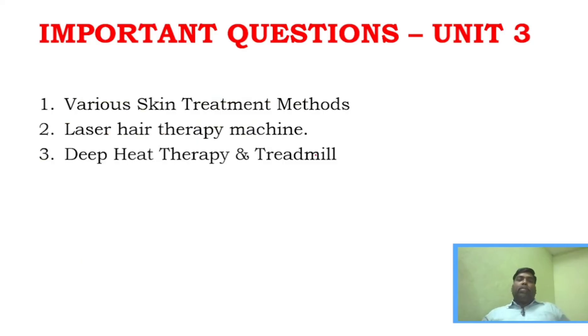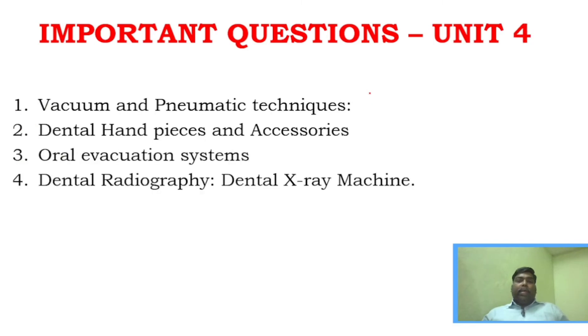Unit three is a very simple unit — consider it a trump card unit. You should study various skin treatment methods, laser therapy, and deep heat therapy. Three questions are more than enough for unit three. The skin treatment methods are straightforward — they are named after what they do.